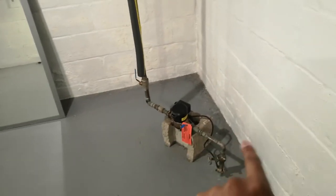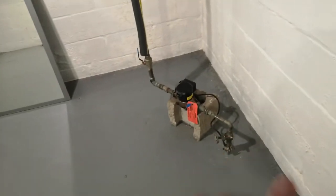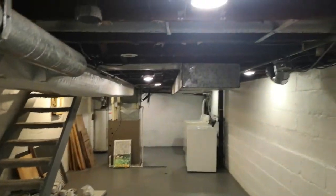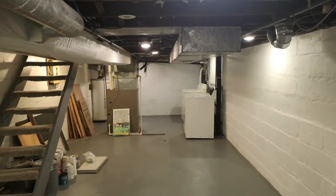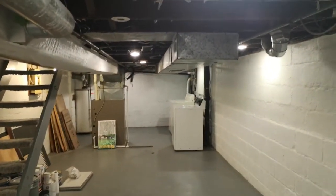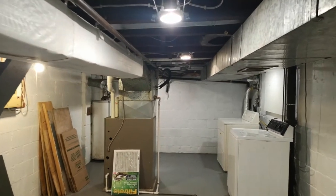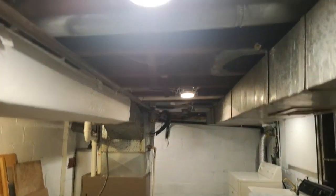It looks like they even have separate water meters for both units. As far as I know there's one water meter, but the city is now allowing two separate meters to be installed — so if you can do that, it's awesome.